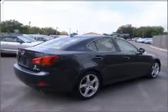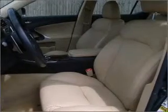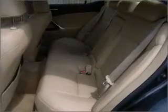Feel the breeze with a sunroof. Fumble your keys no more with the convenience of keyless entry. This vehicle's leather seats add a stylish touch. Set it and forget it with the fuel-efficient cruise control.